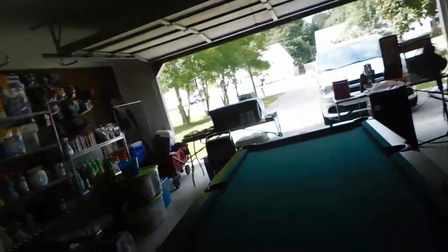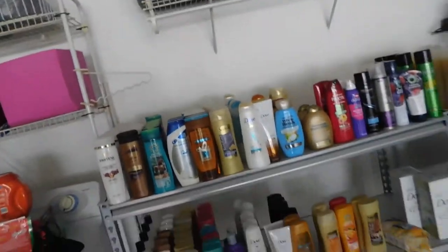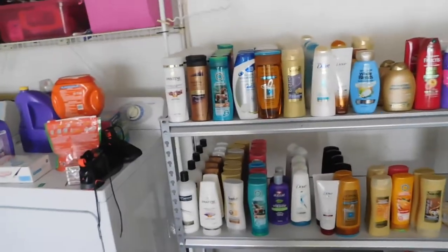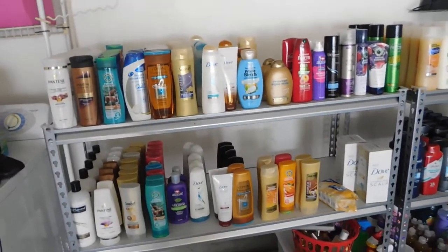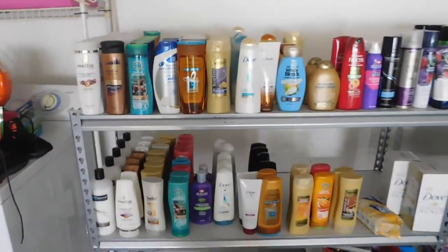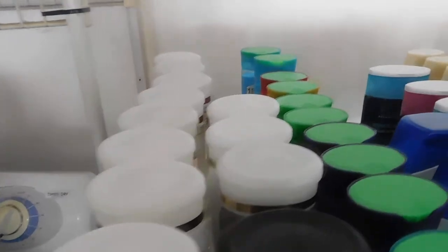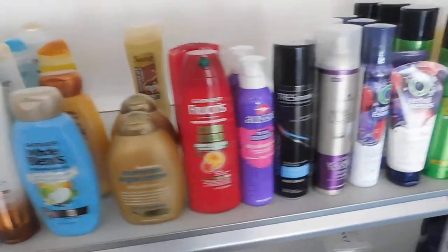We're going to start over here — this is the first little shelving unit. The only thing beside it is my washer and dryer. This is like my shampoo and conditioners section; the shampoos are up here.